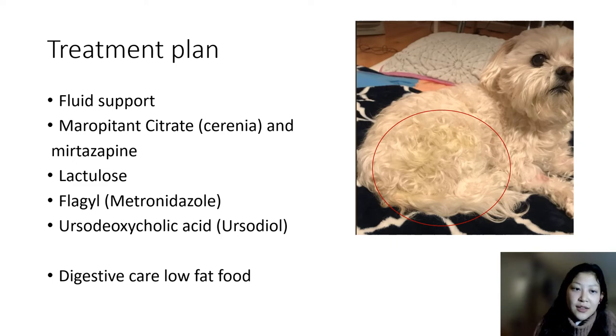She is put on fluids given IV or subcutaneously, and sent home with Cerenia, a strong anti-nausea medication. She is put on lactulose, a medication often used for constipation and also used to prevent complications from liver disease — it pulls water from the body to the colon to help bind bile and pull it out, which is helpful given the excess bile in her system. She is also put on metronidazole, an antibiotic to treat any suspected bacterial infection, and ursodiol, a cytoprotective medication that helps keep bile flowing. From the first day of treatment, she seems to be slowly improving — more bright and alert, not as lethargic, and she starts to eat. She is also switched to a low-fat diet, since bile acids work to digest fats, so a low-fat diet helps reduce their activity.